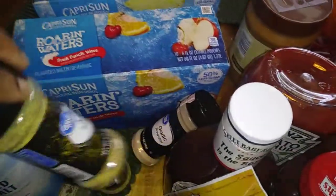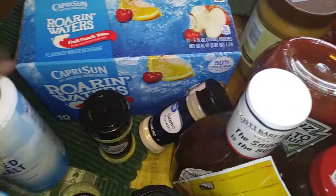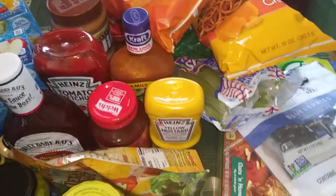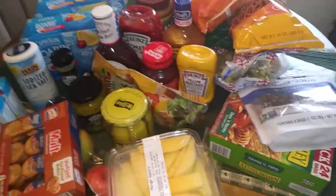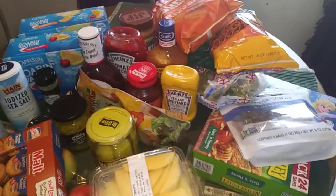I got lemon pepper — two things of lemon pepper — some seasoning salt, and sea salt. And yeah, that is everything I got from Walmart.